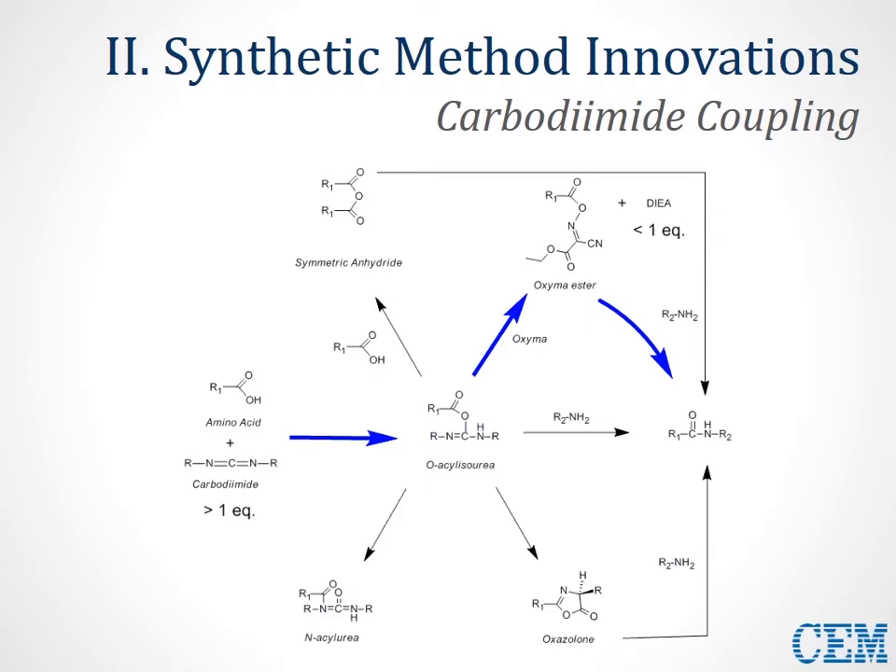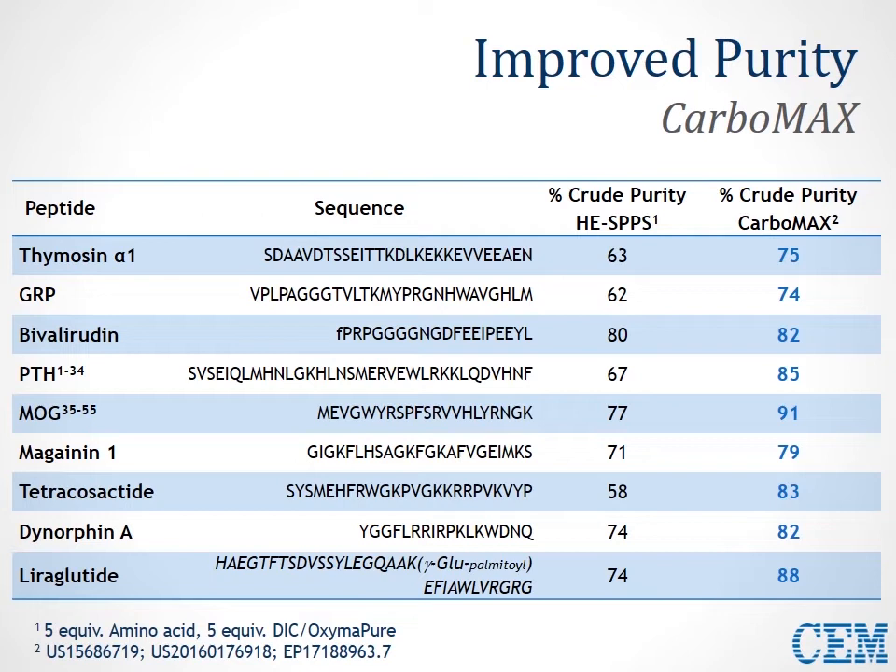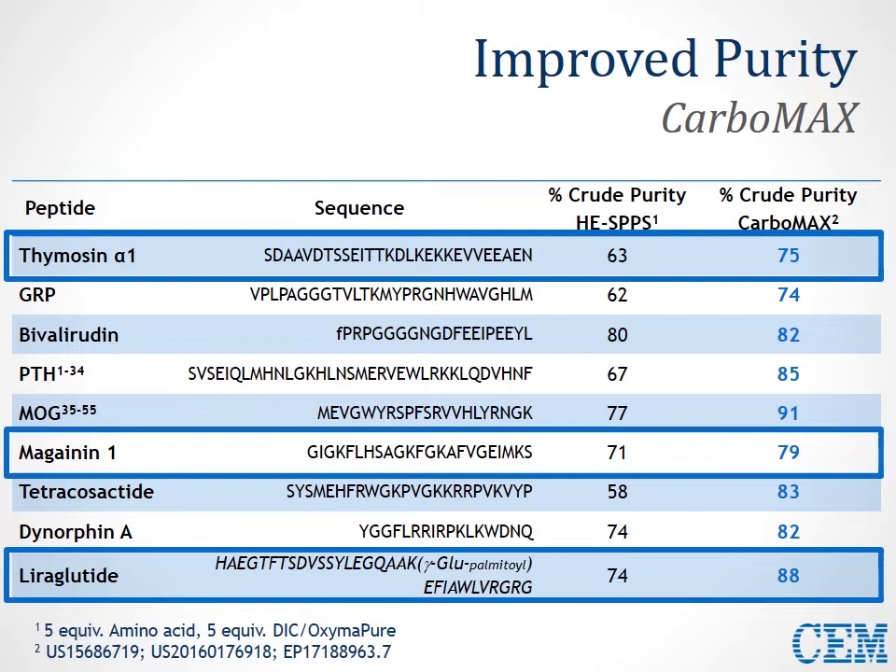In this slide, we demonstrate the utility of this increased carbodiimide activation strategy for a number of syntheses of pharmaceutically relevant compounds. In all cases, we either see comparable purity or an improvement in purity over the existing high-efficiency method. Specifically, we're going to take a closer look at thymosin α1, magainin A1, and liraglutide sequences. Thymosin is important for hepatitis B and C, magainin for antimicrobial applications, and liraglutide in diabetes research.